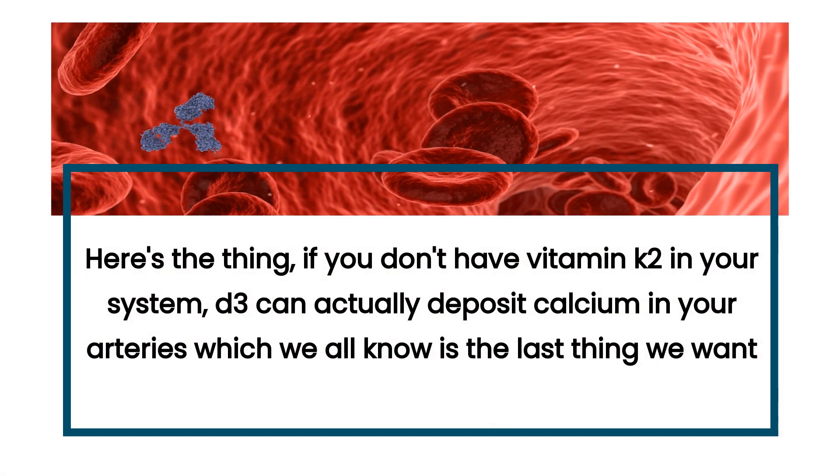Here's the thing: if you don't have vitamin K2 in your system, D3 can actually deposit calcium in your arteries, which we all know is the last thing we want.